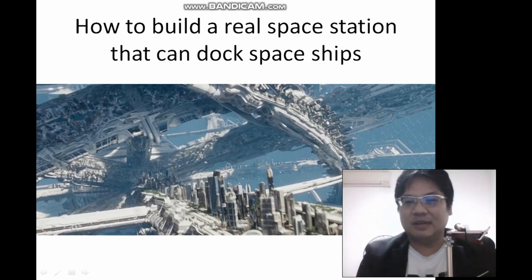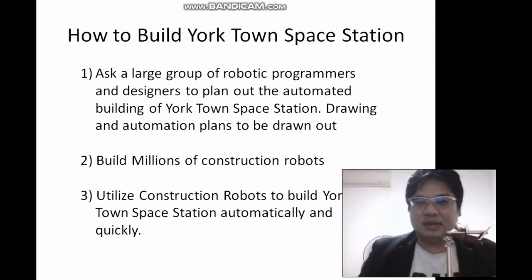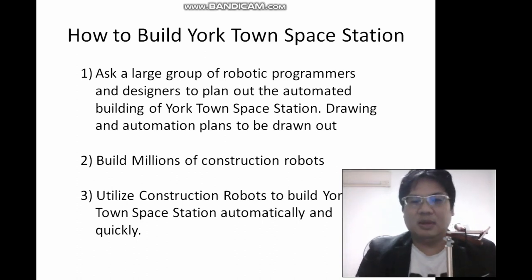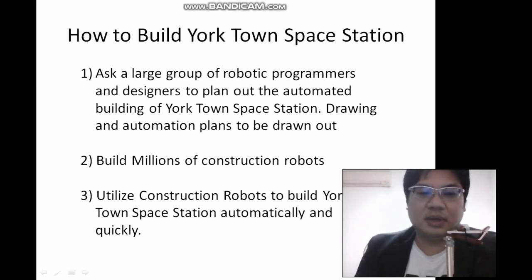You know the one you see in the Star Trek Beyond movie, right? So what you can do is ask a large group of robotic programmers and designers to plan out the automated building of the Yorktown space station. The robots will automatically build the whole Yorktown based on the plans and designs programmed into them, so you don't even need a person to do it. You just build millions of construction robots and utilize them to build your Yorktown space station automatically and quickly.